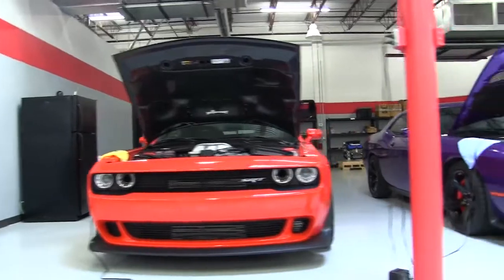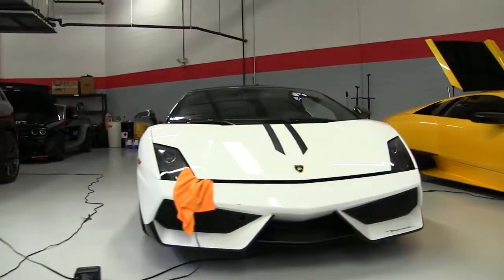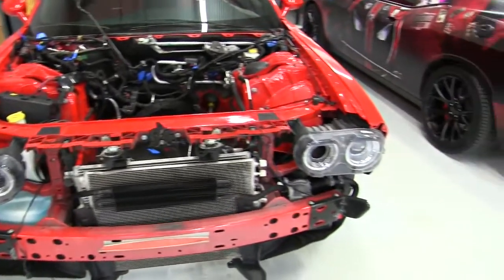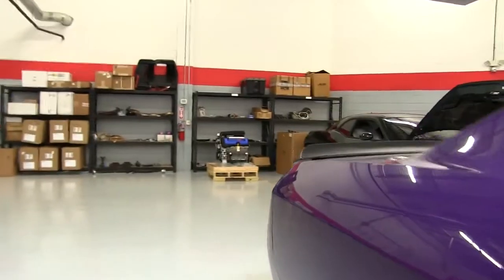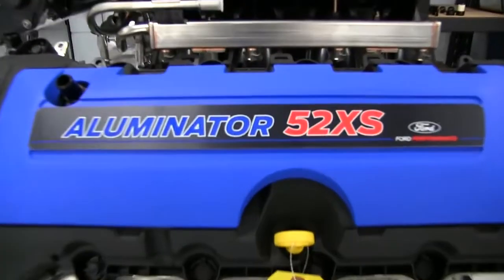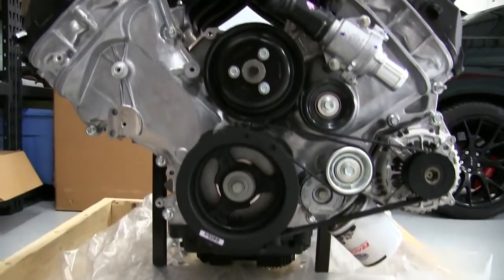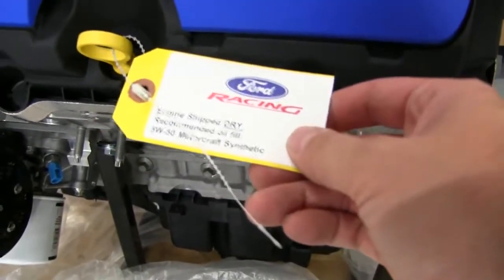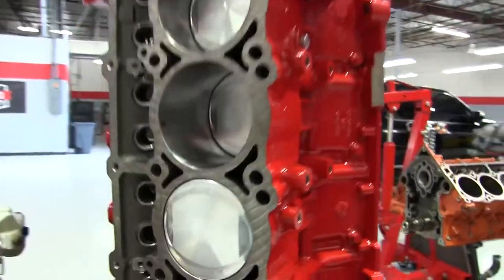I know this isn't really part of the Demon video but it's still pretty cool — there's a Ford Racing motor over here. It's beyond me, I don't even know it. Ford Racing tag on it, no price tag. And it looks like we've got some forged pistons.